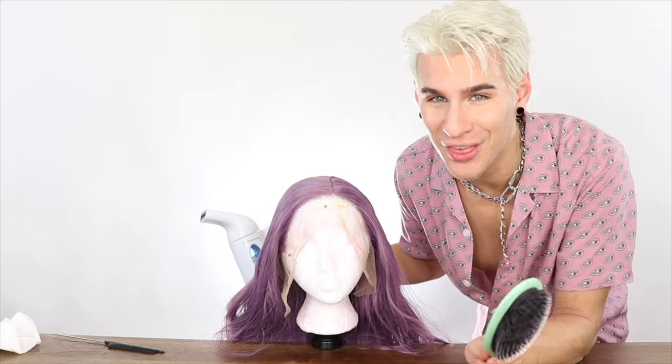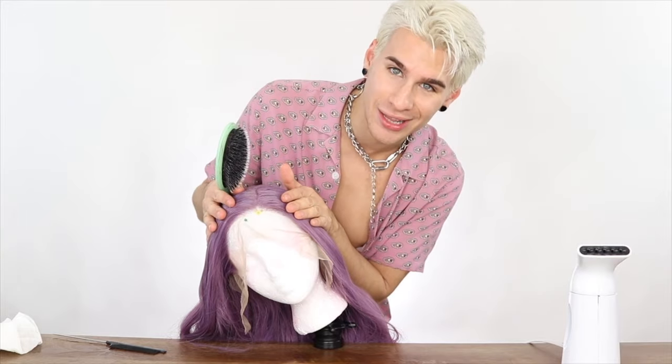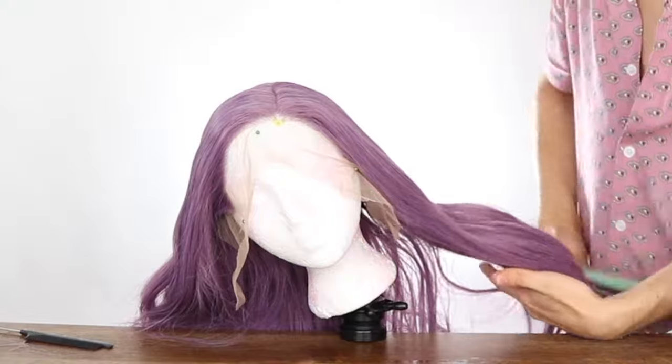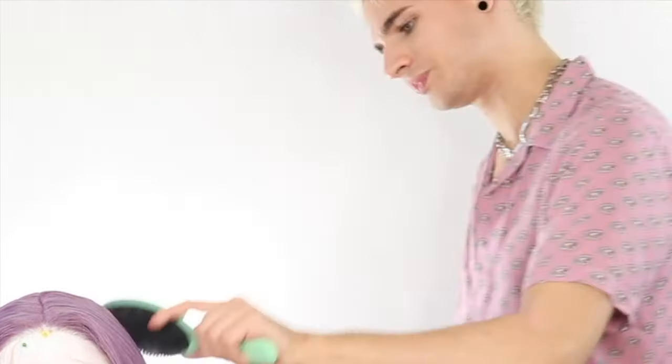A lot of the things I'm using in today's video will be linked below, so check that out. Now we're gonna finish straightening the rest of the hair — the heat will straighten it, so just brush it out and apply the steam. You don't need it perfectly straight; just getting a little bit of that wave out will help.